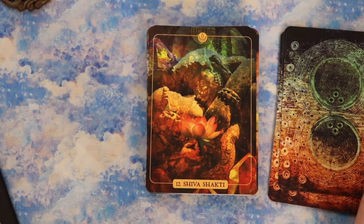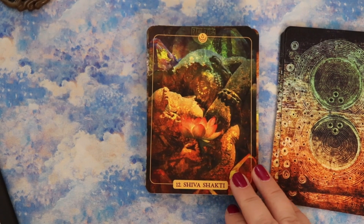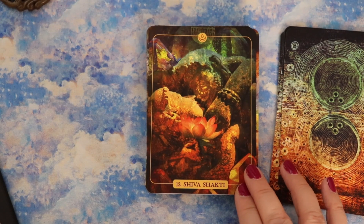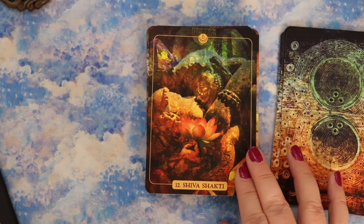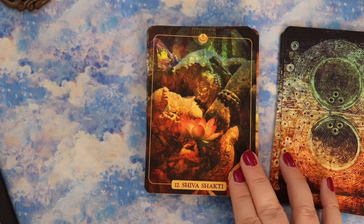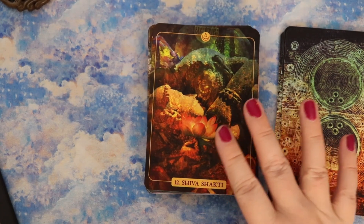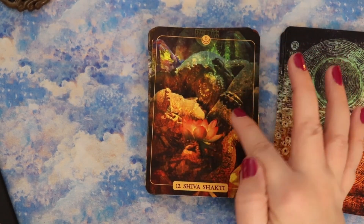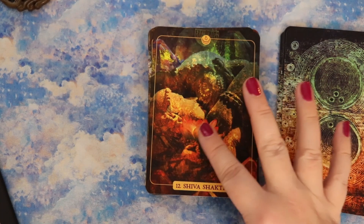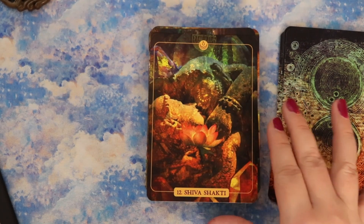Next we have Shiva Shakti. Shiva is the transcendent self, the masculine principle of consciousness — the primordial empty stillness from which all creations are born, made manifest only through the dynamic power of Shakti. Shakti is the creative feminine principle, the great mother energy that animates and nourishes the universe. She arises from the dark void of Shiva. There is no conscious life without the union of these two primordial forces. This really speaks to the balance of masculine and feminine — divine masculine and divine feminine energy.